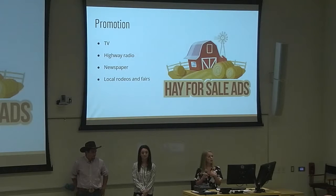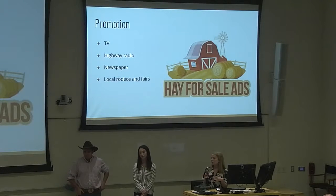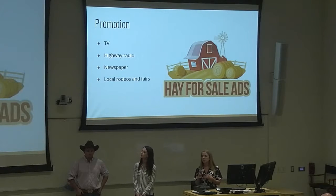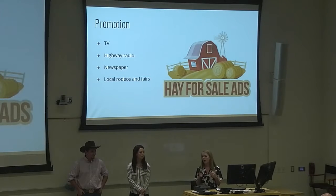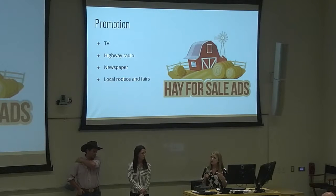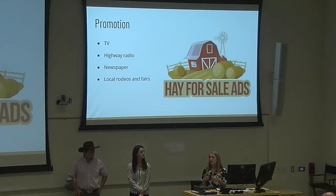For promotion, we're going to do TV, highway, radio, and newspaper, and we're also going to do sponsorships at local rodeos and fairs. TV is a great way to do it because a lot of people who live in rural areas don't have access to a lot of cable, so we're thinking channels accessible by dish networks — things like CBS, NBC, and Fox News — so we can run ads that even people in rural areas can see.